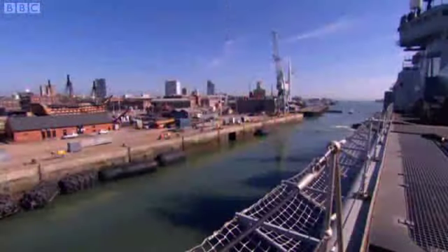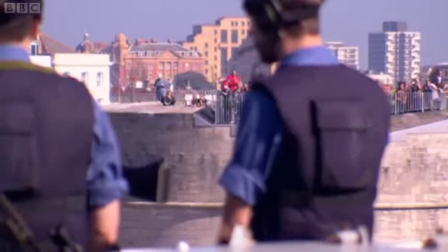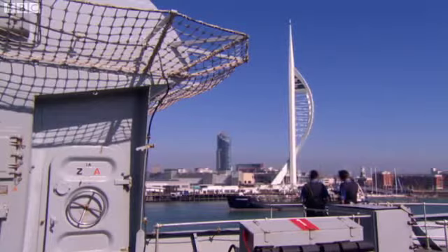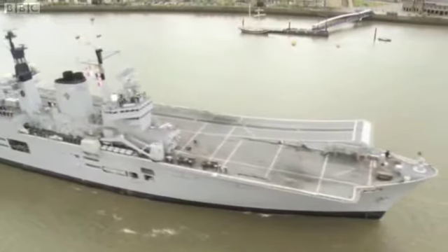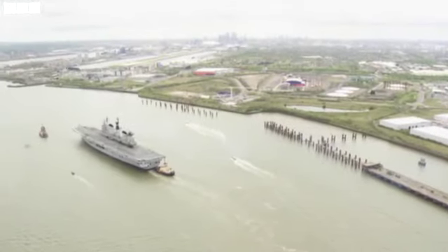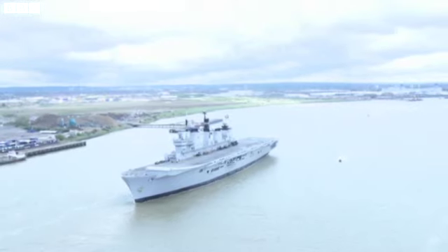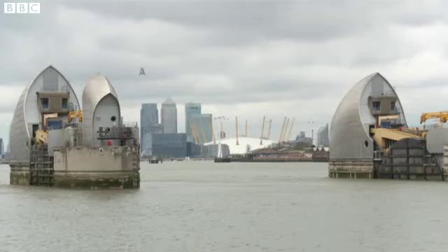Lucy joined HMS Illustrious on her journey from Portsmouth to see exactly how she managed to get here. She joins as Illustrious leaves Portsmouth for her short voyage to London. Sixteen hours later, she's in the mouth of the Thames and a daunting challenge lies just ahead — the ship's very difficult passage through the Thames Barrier.